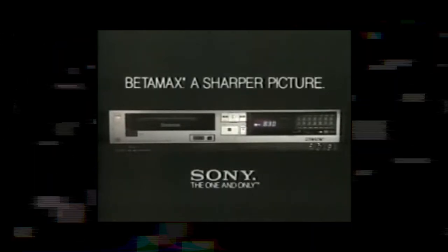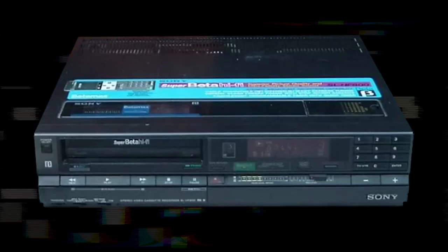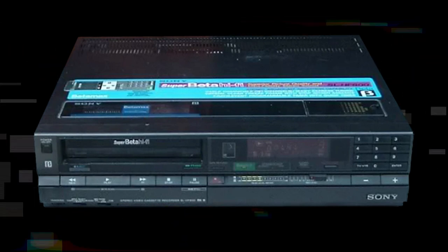Unlike the bulkier VCR videocassette recorder systems that would later emerge as competitors, Betamax machines were relatively small and portable, making them more accessible to the average consumer as they could easily fit into a home entertainment setup. Betamax also boasted excellent video and audio quality, far surpassing other recording methods at the time. It used a high-resolution video system providing sharp and clear images, with superior audio quality as well. Betamax was also designed with user-friendliness in mind, with straightforward controls and an intuitive interface accessible to a wide range of consumers.